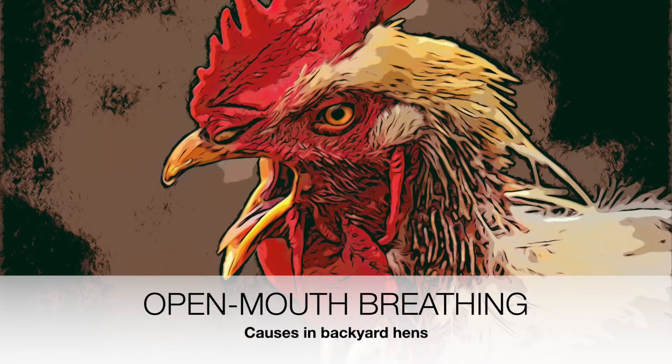Hi all, thanks for checking back in. I'm Dr Cez. Before we jump in, please don't forget to subscribe if you're appreciating the videos, thumbs up to let me know you're there. So today we're hitting up the reasons your chook might be open mouth breathing.